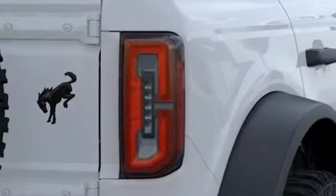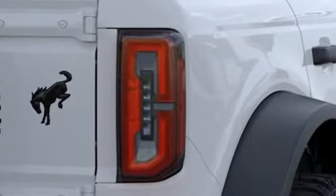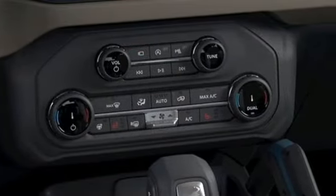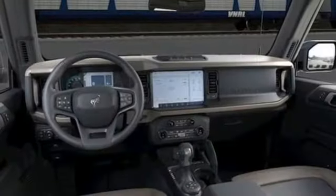Intercooled turbo V6 engine, dual zone climate control, streaming audio, rear parking sensors, front heated bucket seats, Wi-Fi hotspot.